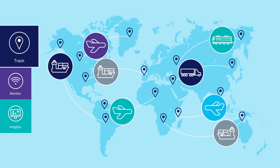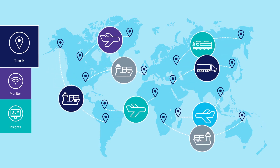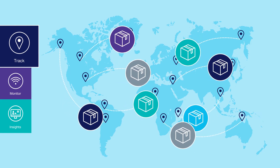With the entry-level Shipment Track, companies can use IoT-driven track and trace to connect shipments and assets throughout the supply chain. All shipment and product movements can be monitored in real-time.